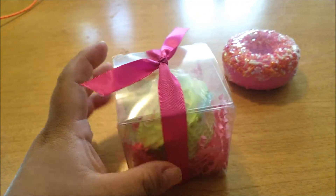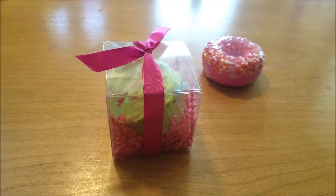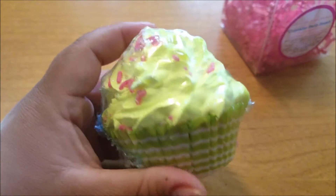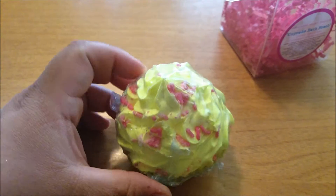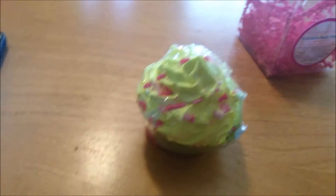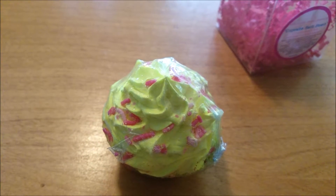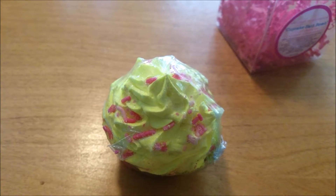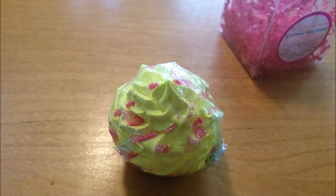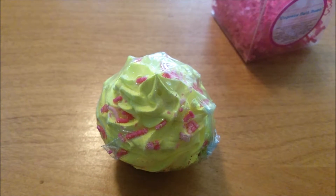I think it's really neat. Let's open it up — it also comes individually shrink-wrapped inside. This is what it looks like once I've opened it. Now, this is the Cupcake Bath Bomb and it comes in several flavors, as they like to call it.